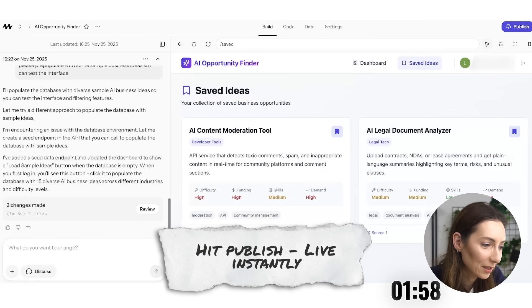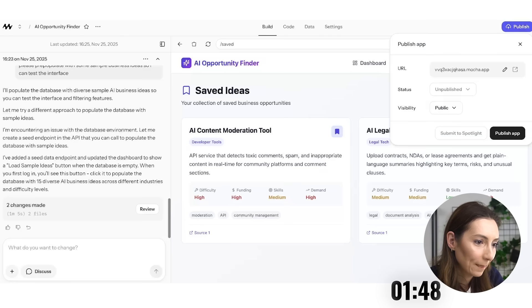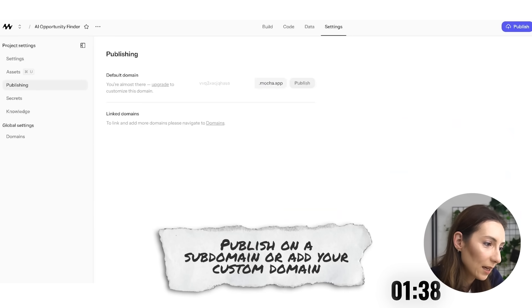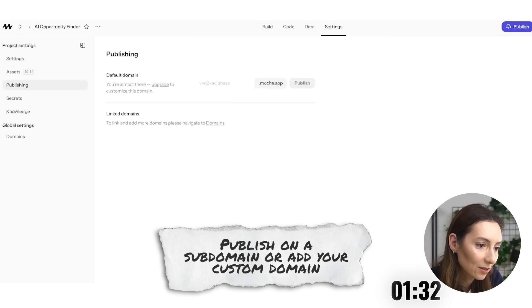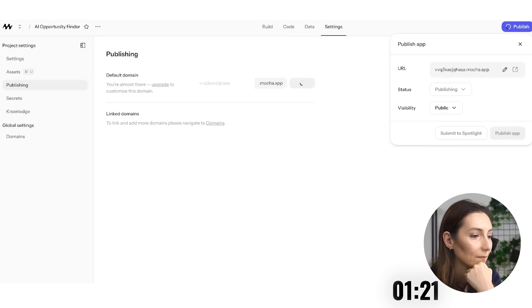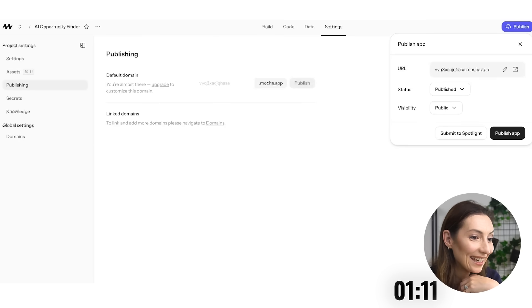Let's see if I'm able to publish this. Obviously it's not ready by any means, but I'm curious if I can do that in such a short time. To publish, it's giving me a pre-populated URL. If I want to use my own domain, I would be able to link it here. It's going to be public — you can have it private if you want. Publish app. It's published. We're live. I did not need any integration. Everything worked smoothly.